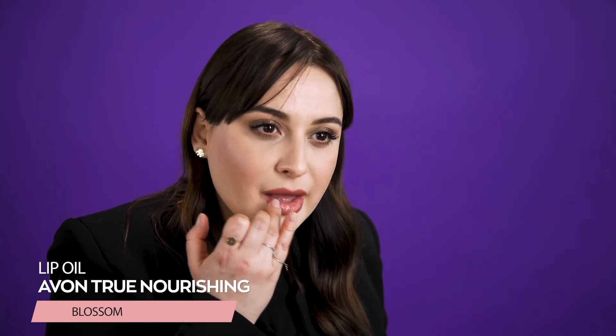I will finish the look with a touch of lip oil, fix my hair, and this is a simple natural business look or a video conference look that you can wear every single day.